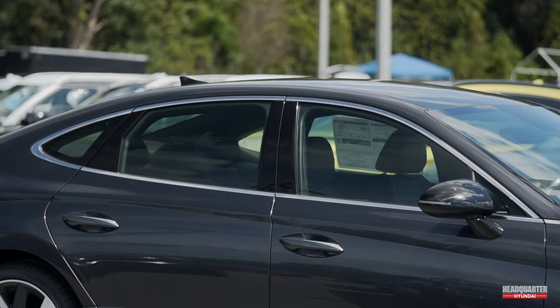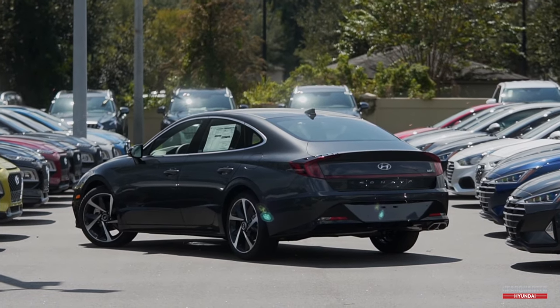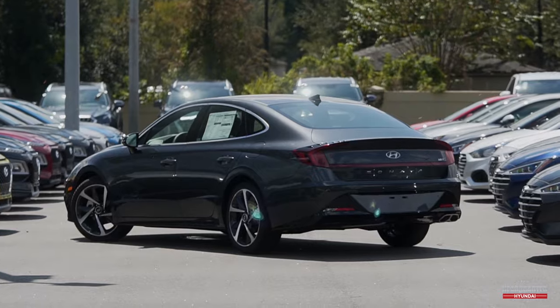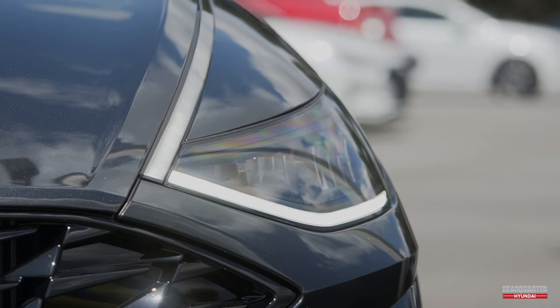With new optional trim levels and performance ranging from 180 horsepower to 290 horsepower, and even hybrid trims, there is a Hyundai Sonata for everyone. Let us find the right Hyundai for you.